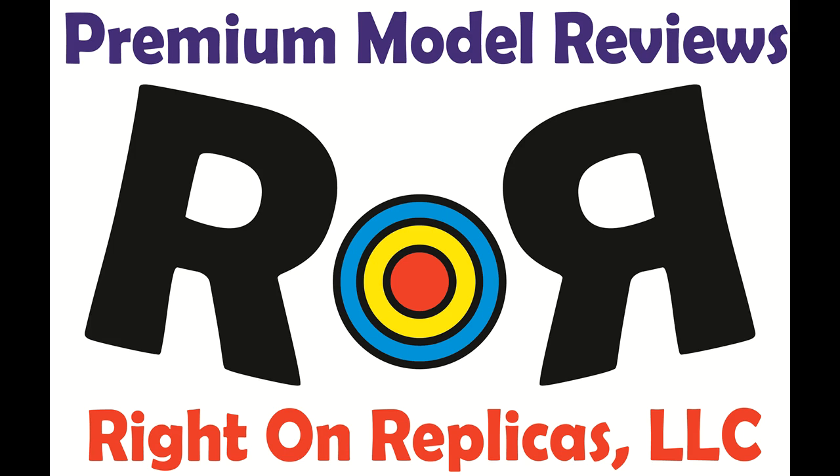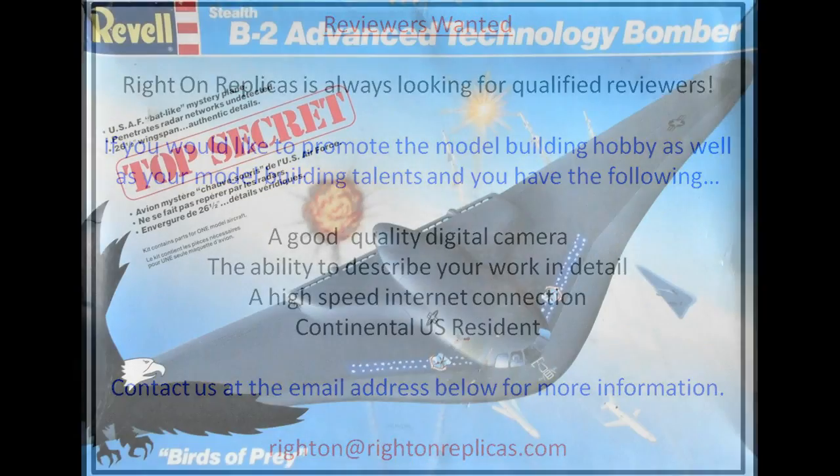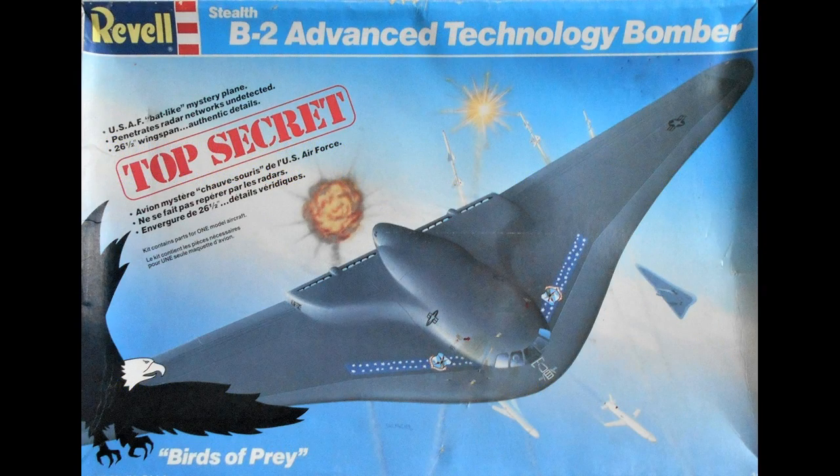Thanks for joining us at Ride On Replicas, where we're proud to bring you the best scale model kit reviews on the planet. This kit rescue and review covers the B-2 Advanced Technology Bomber, that's the ATB, by Revell.